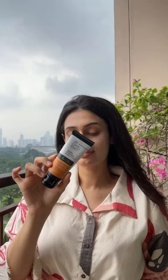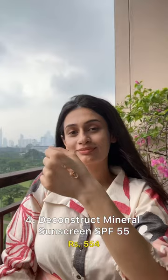I absolutely love the cream-like texture of the Deconstruct Mineral Sunscreen. It's ideal for Indian skin tones, has photo-stable ingredients and high sun protection. But if you prefer a non-tinted sunscreen,